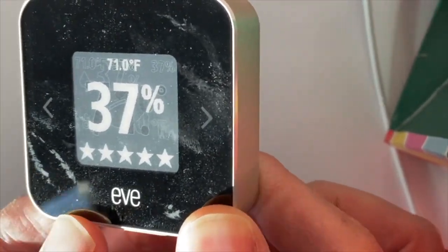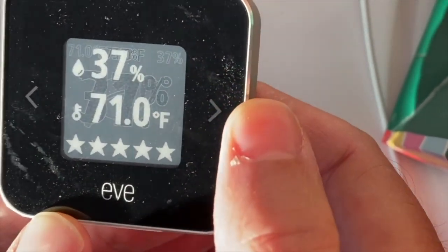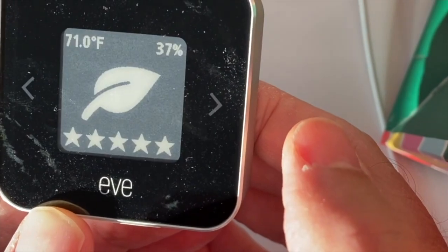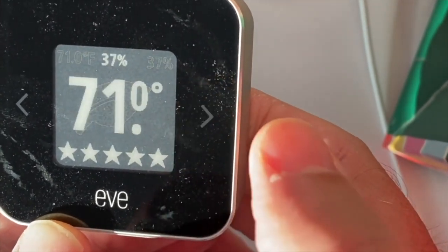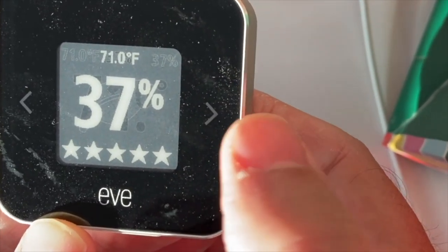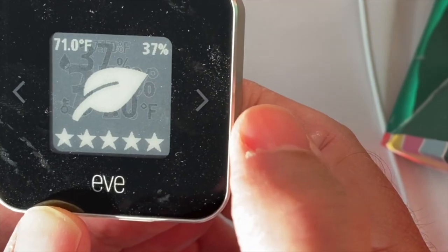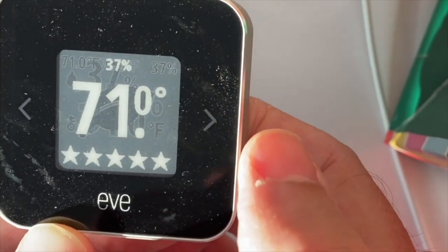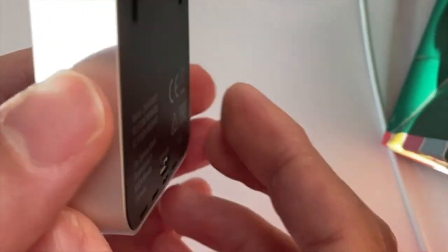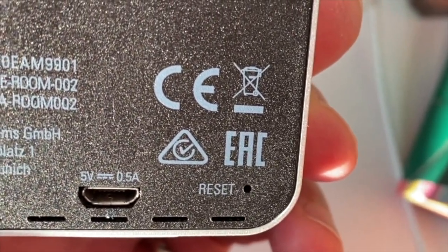The display does show off dust and fingerprints, so keep that in mind. It allows you to customize the display to some extent — you can flip through multiple screens where the leaf icon shows air quality, and you can put temperature or humidity in the forefront or both at the same time. There's a little bleed on the e-ink display in direct sunlight, but it's phenomenal that you can even read it in direct sunlight.